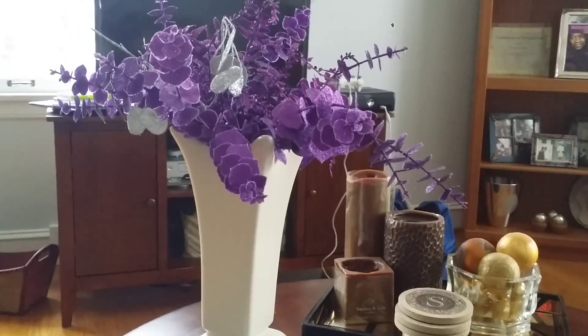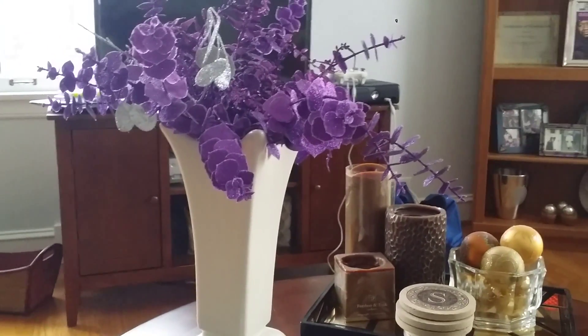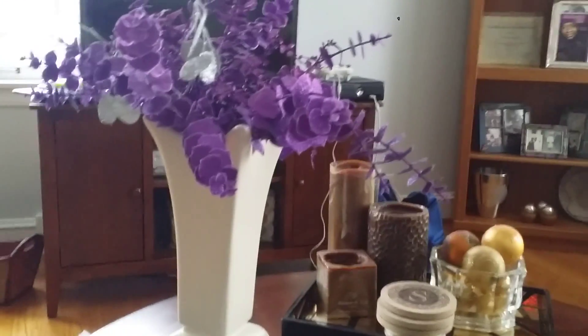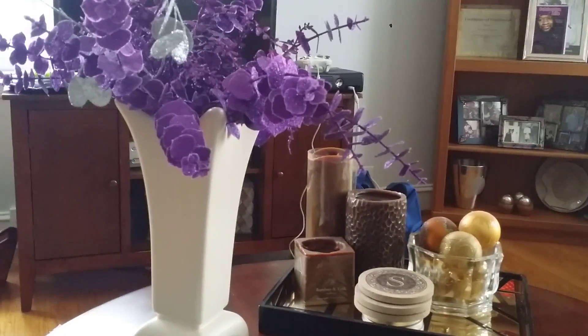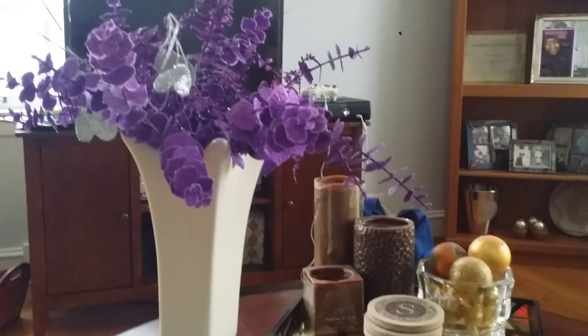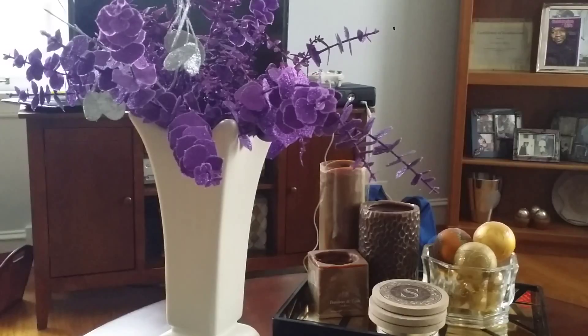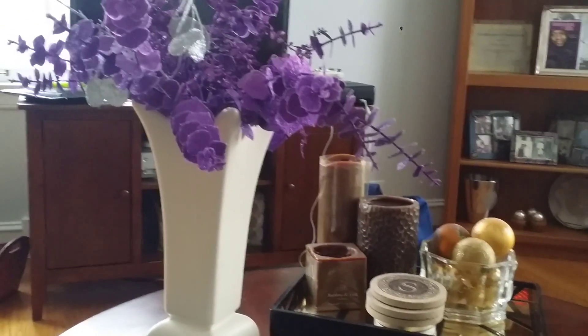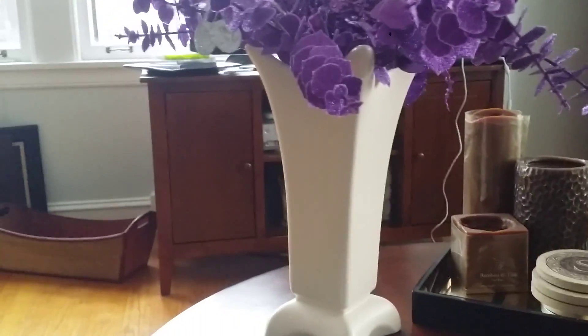This is your girl Syeda, the domestic handmaid of distinction, coming to you live and direct with part three of my Marshall's haul — my first Marshall's haul for the second quarter of 2016. Without further ado, I want to let you know what I purchased. These are the food items, part three.